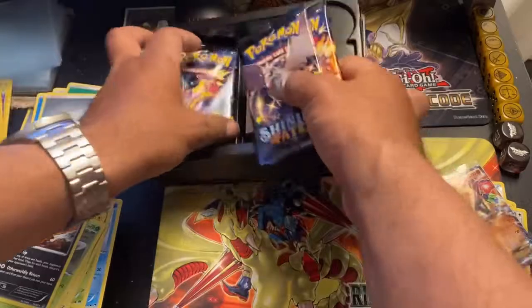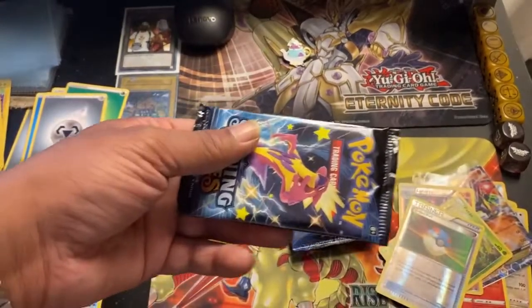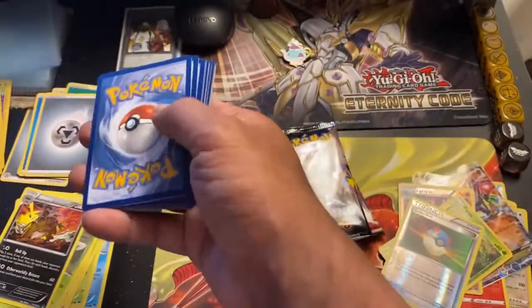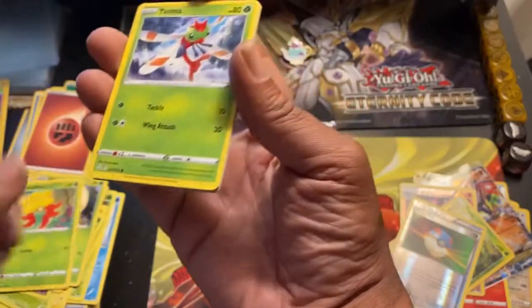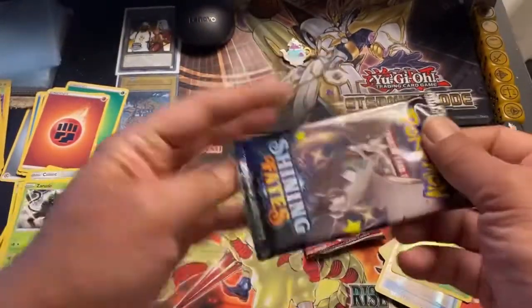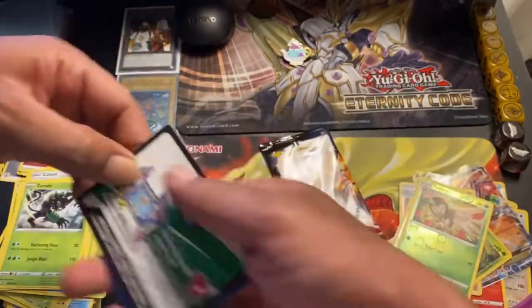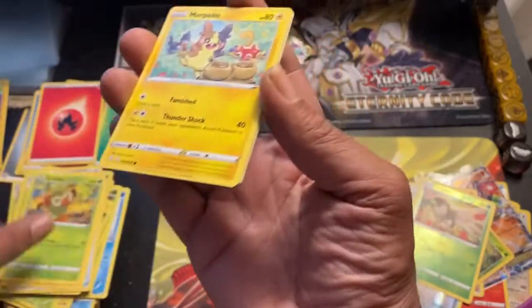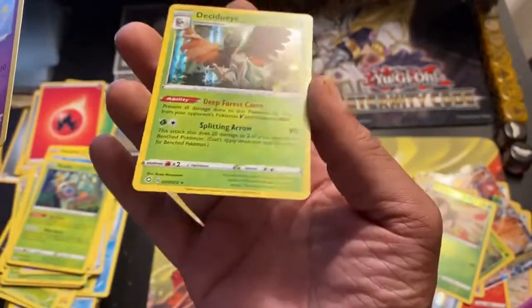Alright, three packs of Shining Fates — let's get these out. And a Polteageist pin — that's pretty cool. Let's see the luck: fighting energy — Rusted Sword, Eldegoss, Dartrix, Clobbopus, Yanma, Snorunt, Kufant, Grooky, Dartrix reverse holo, and Eiscue. Sandy Corviknight pack — can't go wrong. Fire energy — Duraluva, Rusted Shield, Rotom, Grooky, Morpeko, Spearow, Gossifleur, Rollet, Galarian Ponyta reverse holo — oh, wait — shiny vault! Delibird! Wow, Galarian Ponyta! This thing is just adorable. I ordered one because I didn't think I was going to pull one, and I pulled one — I'm really happy about that.